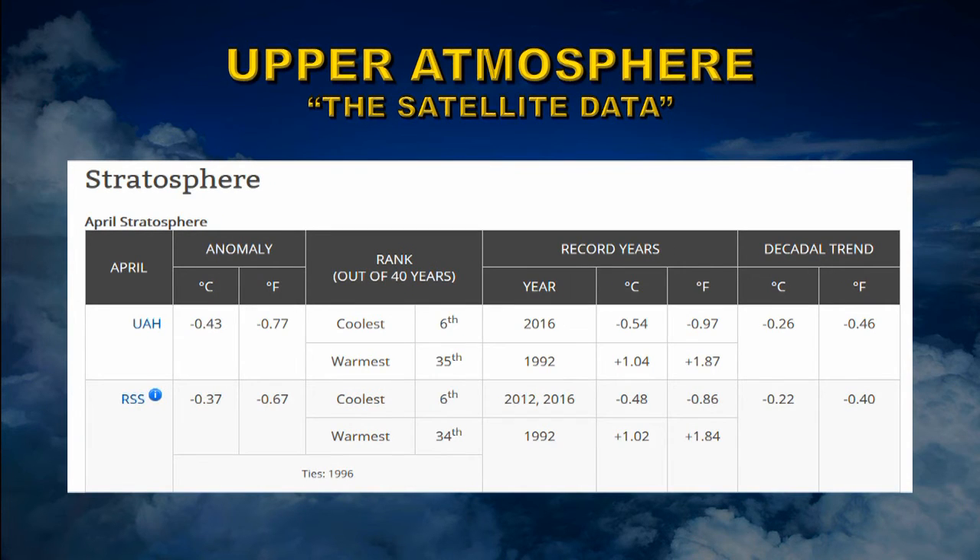Last but not least is the stratosphere. This layer of the atmosphere is cooling, with an average of about minus 0.4 degrees centigrade relative to the long-term average, and a cooling slope of 0.24 degrees centigrade per decade. This is exactly the temperature structure you expect from climate models: warmest at the surface where heat is exchanged between land, ocean, and air, and cooling as you go higher until you reach the stratosphere, where models predict cooling.